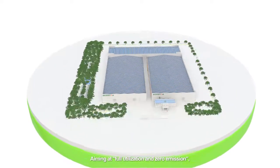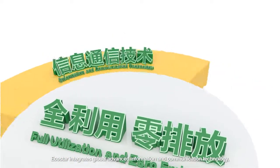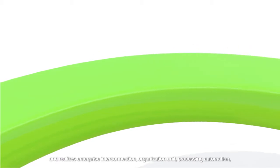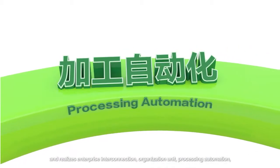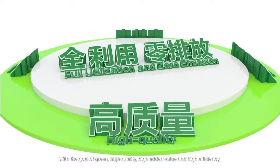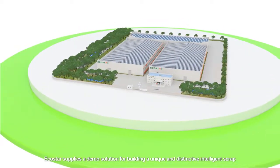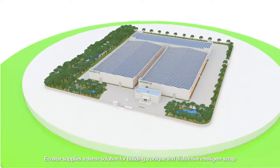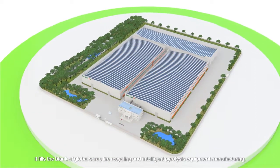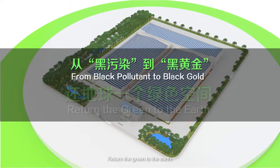Aiming at full utilization and zero emission, EcoStar integrates global advanced information and communication technology, digital control technology, and intelligent equipment technology, and realizes enterprise interconnection, organization unit, processing automation, lean production, and intelligent manufacturing. With the goal of green, high quality, high added value, and high efficiency, EcoStar supplies a demo solution for building a unique and distinctive intelligent scrap tire pyrolysis production line meeting Industry 4.0 standards. It fills the blank of global scrap tire recycling and intelligent pyrolysis equipment manufacturing — returning the green to the earth.